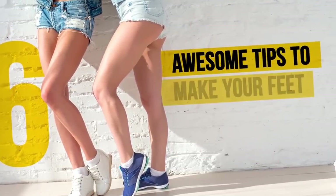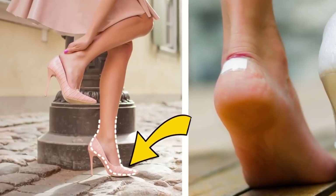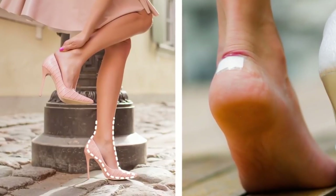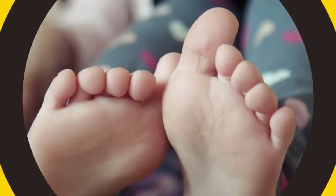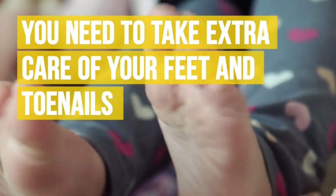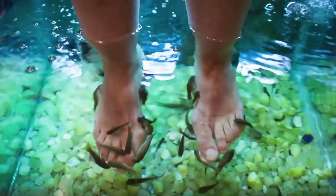Six awesome tips to make your feet look fabulous. Our feet go through a tough time every day with all the rush of modern life, long lines, and uncomfortable footwear, which can lead to discomfort and affect our overall health. That's why you need to take extra care of your feet and toenails to keep them in tip-top condition. Here are the most useful foot care tips to make your feet and toenails look gorgeous.